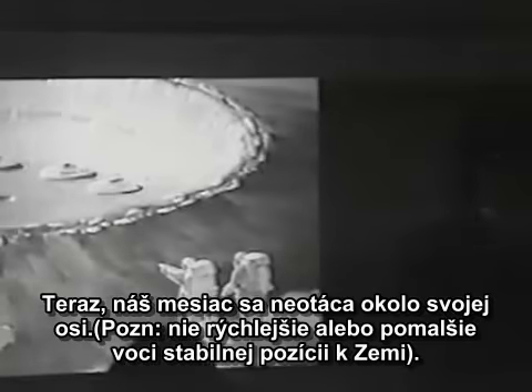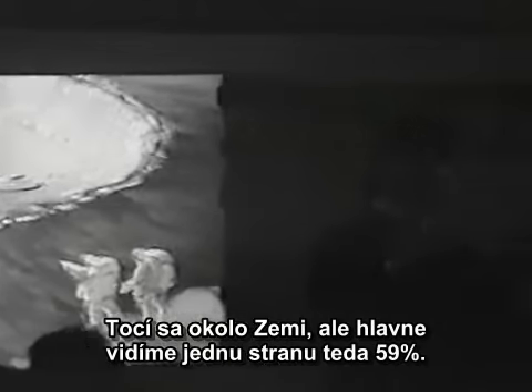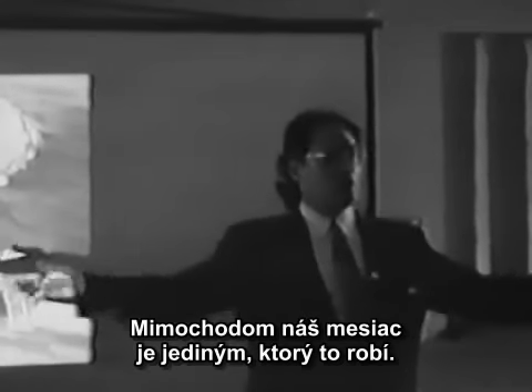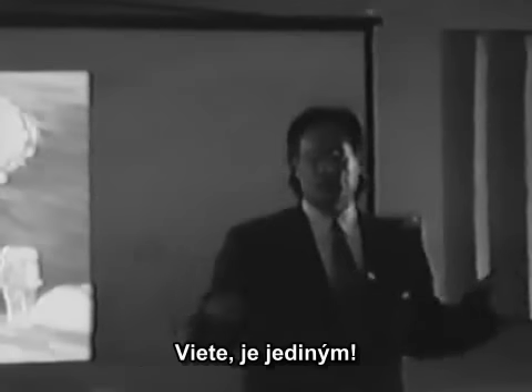Our moon does not turn on its axis. It rotates around the Earth, but we primarily just see one side — or only 59% of it. Our moon's the only one that does that. It's the only one.